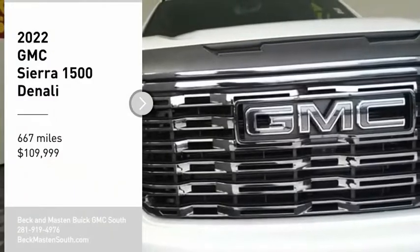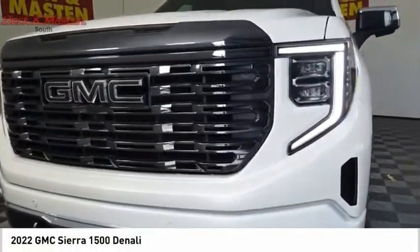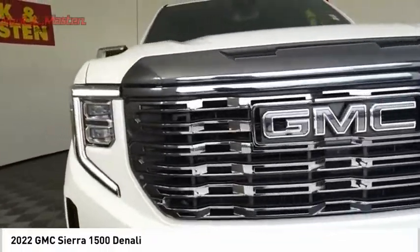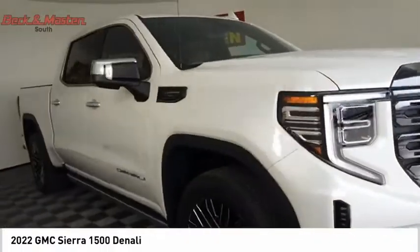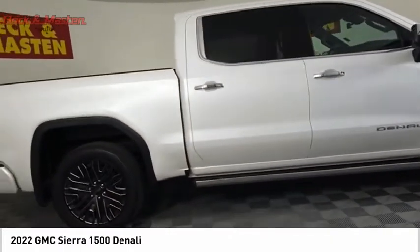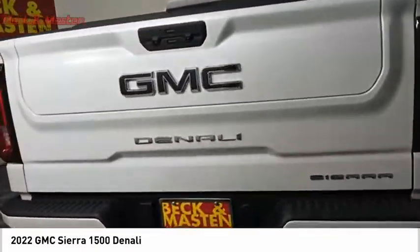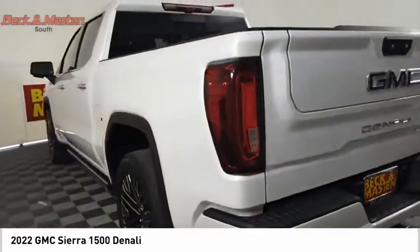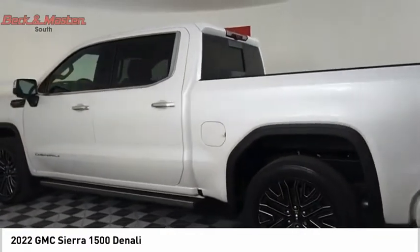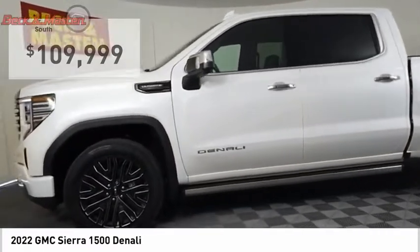Make a great choice today with the 2022 Sierra 1500. The GMC Sierra is a full-size pickup with all the functionality you could expect. With multiple trim levels, the GMC Sierra provides a wide range of features for you to enjoy. Power and advanced technology can both be found in this fantastic truck, and it is priced below $110,000.